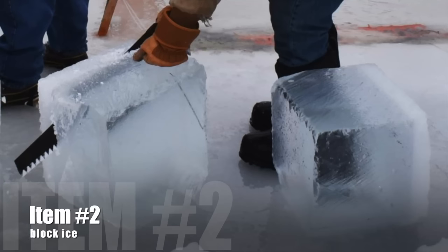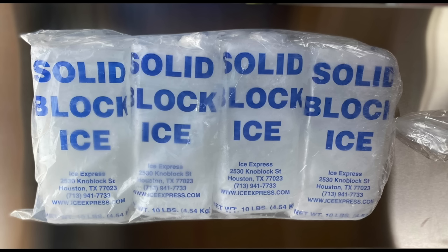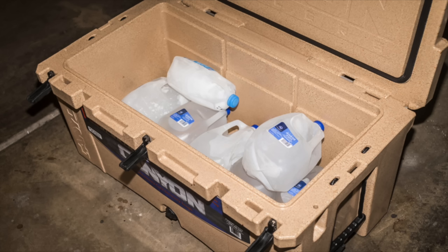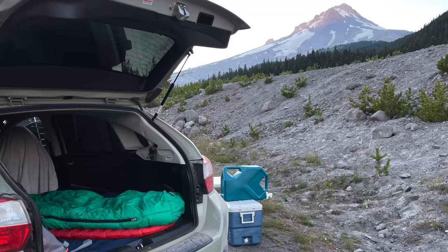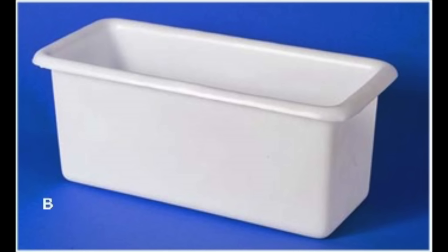Putting block ice in my cooler versus the small cube ice you get from your fridge was a complete game changer for me and my car camping excursions. I usually take two to three chunks of block ice. During my last trip in July I was gone for seven days and my ice blocks were not even completely melted when I came back — seven full days — which is incredible, and I don't even have one of those fancy Yeti coolers. I have a very old, very simple, regular Coleman cooler. You can buy block ice at gas stations or your local grocery store, or you can make your own by filling water jugs and freezing them, or they have special block ice containers as well.